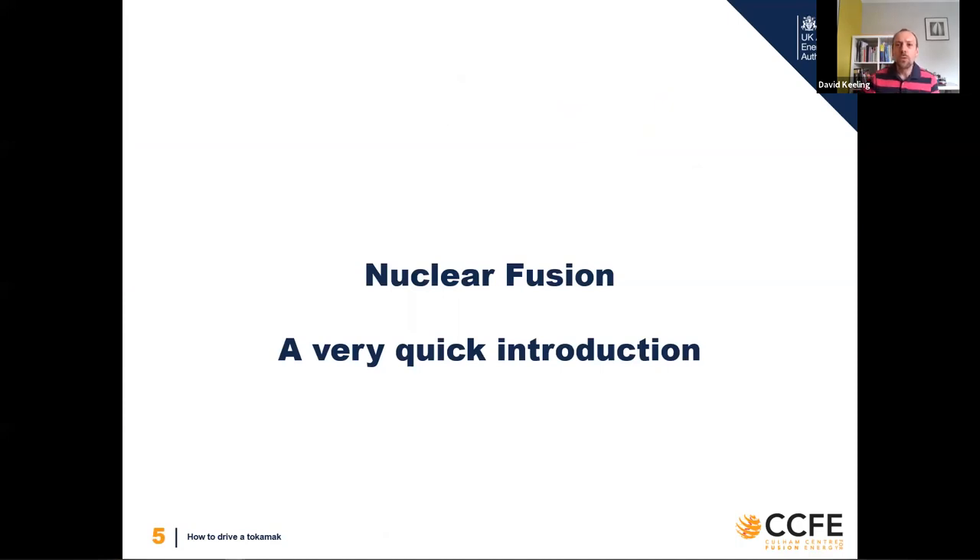It's impossible to talk about running an experiment and driving a tokamak if you don't know what a tokamak actually is, so I'm going to give a very brief introduction to fusion and the tokamak design. If you'd like a more general introduction, there was a lovely talk given a few weeks ago by Nick Walkden - you can find it on our YouTube channel.